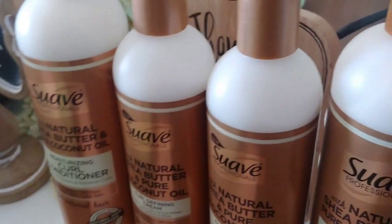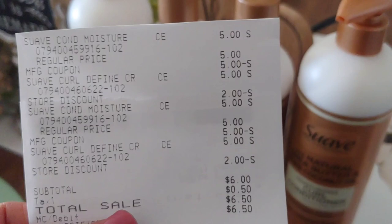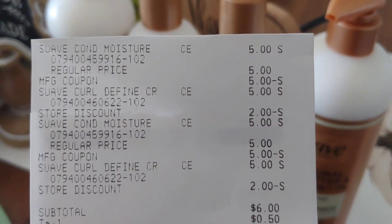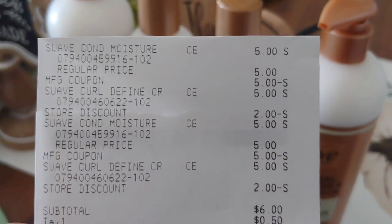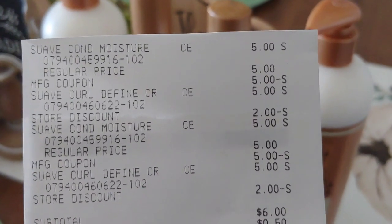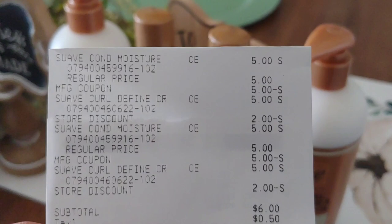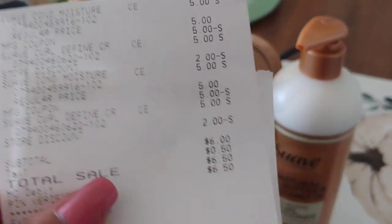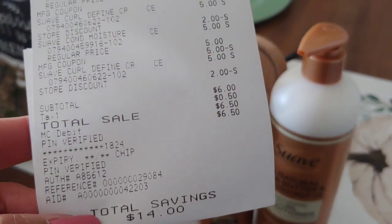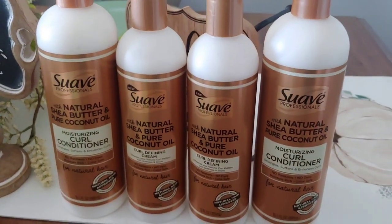Let me show you my receipt quickly. Here it is — $5 for each line item, and then you see the manufacturer coupon took off $5, and the store discount is the instant savings. There's the other Suave with the $5 coupon and another instant savings. My total out of pocket pre-tax was $6, or $1.50 each, with a savings of $14 after everything was said and done.